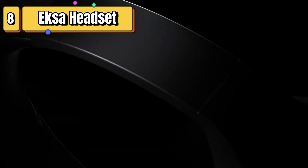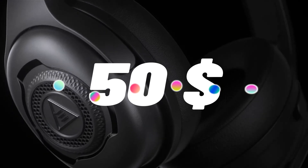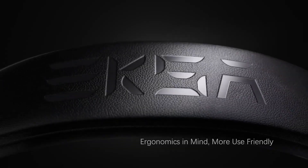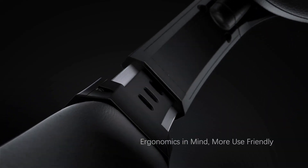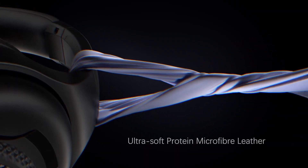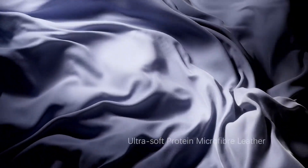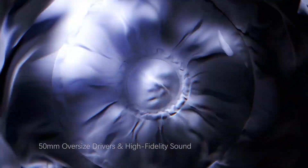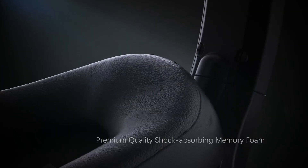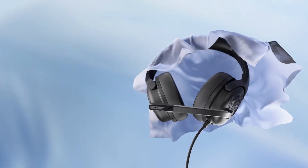Top 8 is a wired headset with a microphone designed for use with PC and gaming systems. It features stereo sound, a noise-cancelling microphone, and noise-isolation earmuffs that are glasses-friendly. The headset is lightweight and comfortable, making it suitable for extended gaming or work sessions. Its wired connection ensures a stable and reliable connection, while its versatile design makes it a practical choice for gaming, work, or entertainment.